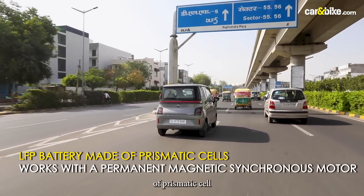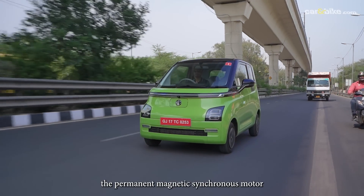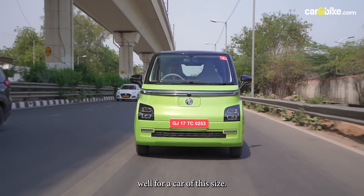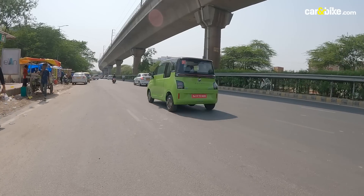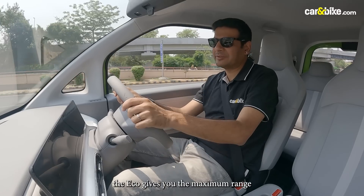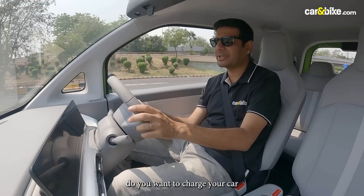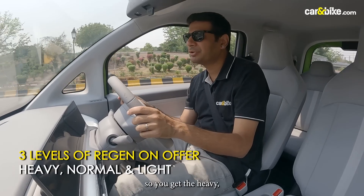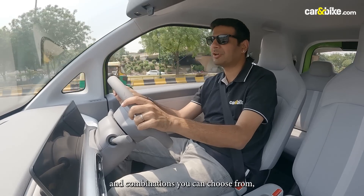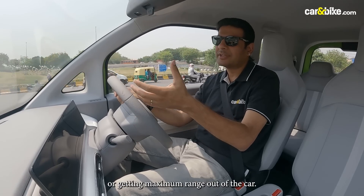The LFP battery is made of prismatic cells, which are considered safer and help keep costs in check. It powers a permanent magnet synchronous motor making around 41 bhp and 110 Nm — figures which suffice well for a car of this size. Crucially, you have three drive modes: Normal, Eco, and Sport. Eco gives you the maximum range, which is good. The car also gets multiple regeneration modes — Heavy, Light, and Normal. In all, there are six possible permutations and combinations of drive and regen modes to ensure either a more sporty drive or maximum range.